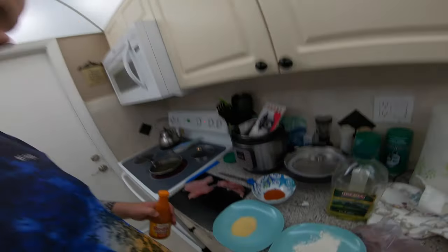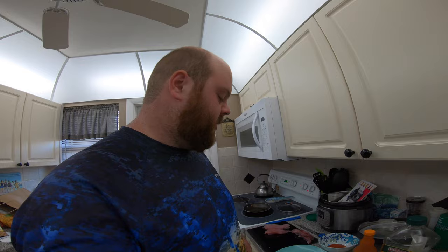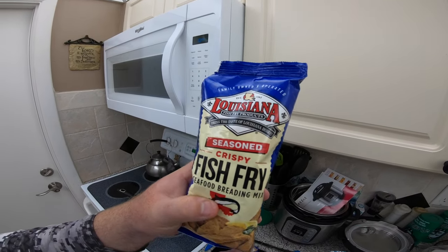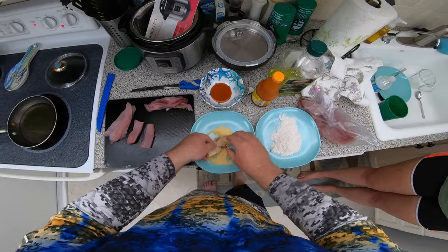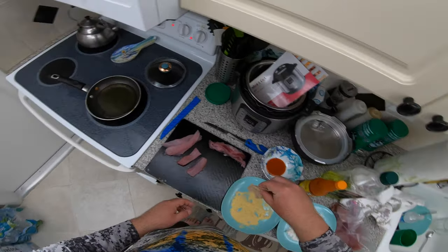We've got the scraps with the dark red meat set aside, and the beautiful clean fillets over here. We're going to use two methods today. First is Frank's Red Hot — the normal way I do it — dip the fish in the hot sauce and then coat it in seasoned flour, then lightly fry it. The second method uses Louisiana Fish Fry Products seasoned crispy seafood breading mix. That one doesn't require any liquid — just put the fillet straight into the mix and fry it. We'll try both and see what happens.